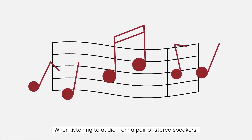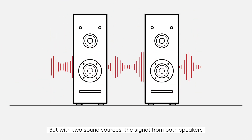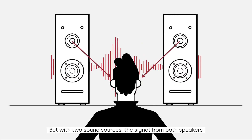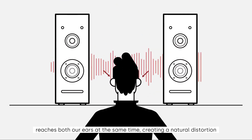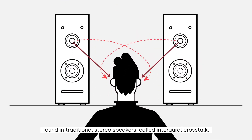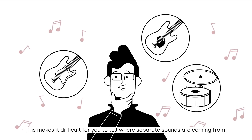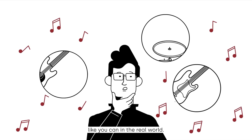When listening to audio from a pair of stereo speakers, the speakers try to replicate this live event. But with two sound sources, the signal from both speakers reaches both our ears at the same time, creating a natural distortion found in traditional stereo speakers called interaural crosstalk. This makes it difficult for you to tell where separate sounds are coming from, like you can in the real world.